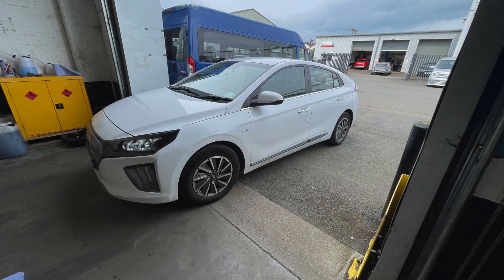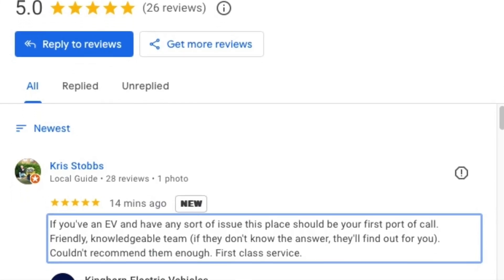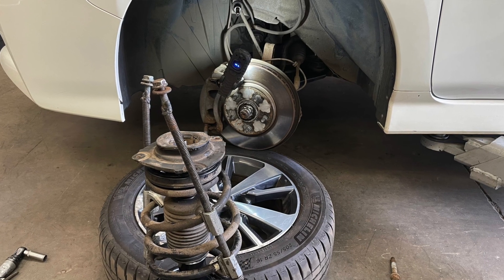Next in the workshop was an Ioniq that's been used as a taxi — it paid us a visit for a transmission fluid change, and Chris the owner left us a lovely review on Google. Cheers Chris, thanks for the review. The taxi Leaf that we replaced the batteries on also needed its suspension refreshing — not really a surprise after 137,000 miles — so we replaced the struts, the lower control arms and the drop links.